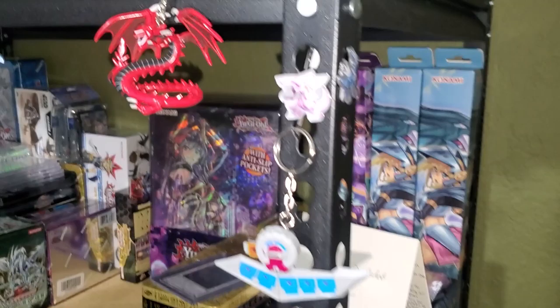Got a nice little figure collection too — Yu-Gi-Oh and Pokemon pens. A little Tarantula.